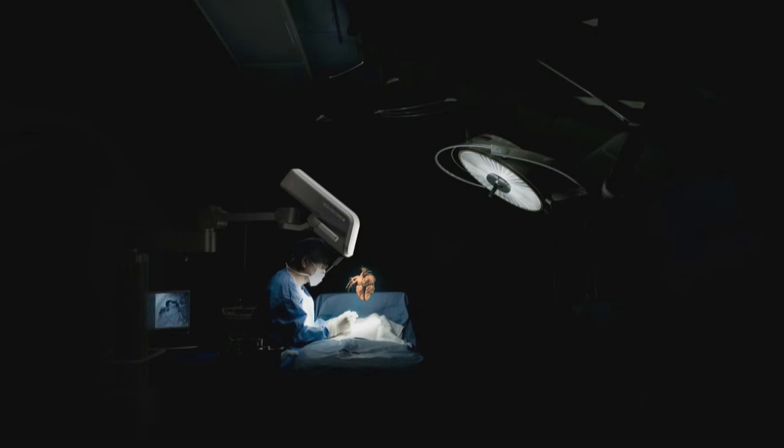This is a sneak peek into the system that will be launched later this year. We already have a first customer here in North America.